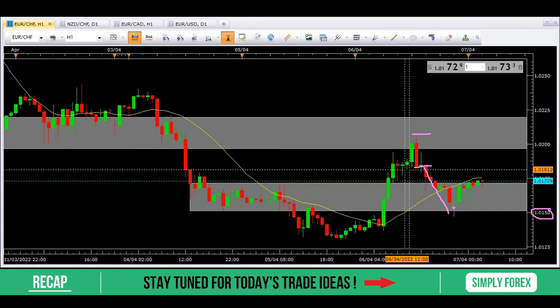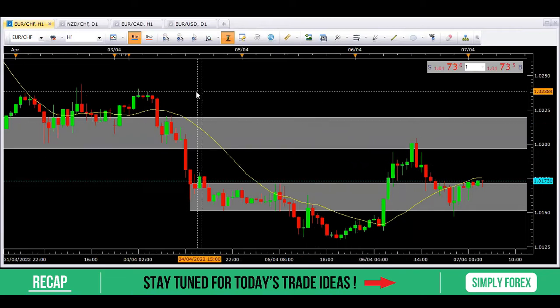I closed 80% and I'm still in this trade for 20%. Looking at the daily chart, I still think we can come back down and hit our higher time frame target. A great trade — a clear entry candle and nice profit. That was the first trade from yesterday.